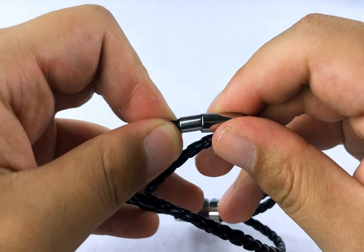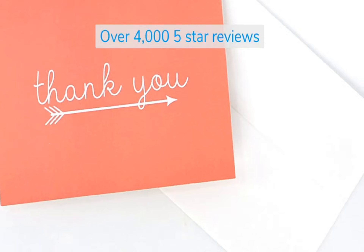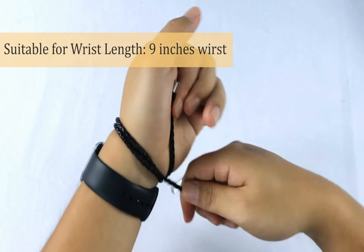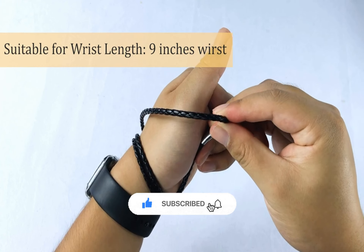I hope you enjoyed the top five bar mitzvah gifts. Remember, all the links to the products in this video are in the description down below. If any of the links are broken, please let us know in the comments and we will fix it as soon as possible. Thank you for watching our video and don't forget to like, comment, and subscribe. We'll see you next time.